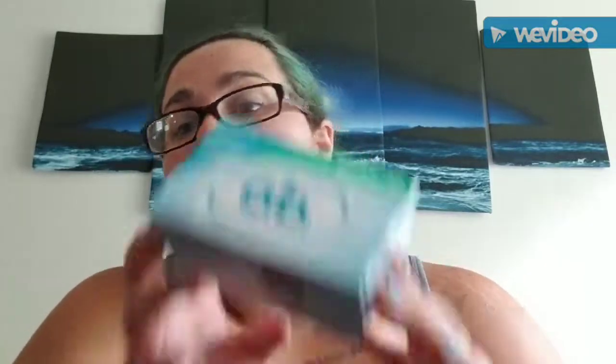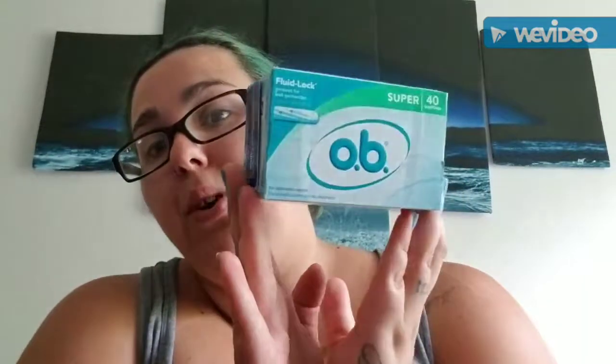I went on to obi.com and requested a free sample, and I got another free sample of Obi tampons. This is one of the items that's not in its original box.